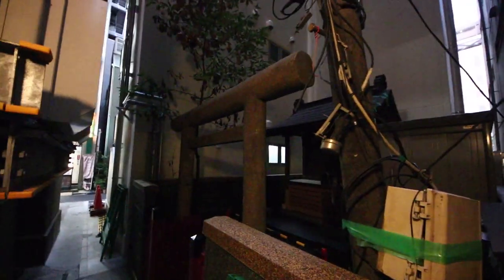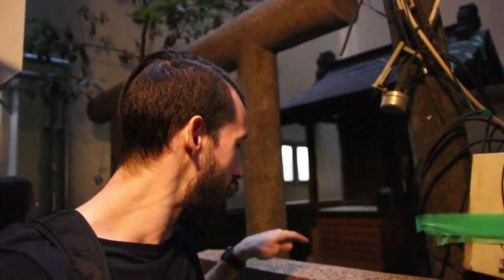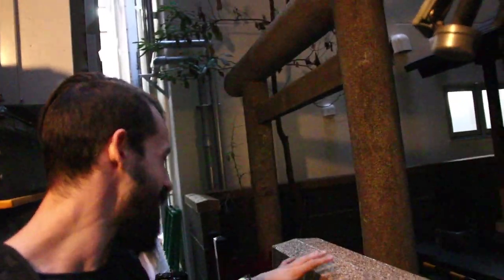Here we are at the secret hidden shrine of Akihabara. I found this place for the first time probably back in 2005 or 2007. This place has been here forever. One of the things that makes it an adventure is just trying to find it, so I'm not going to leave a Google link below. I don't even think it's on Google Maps — it doesn't have a name.